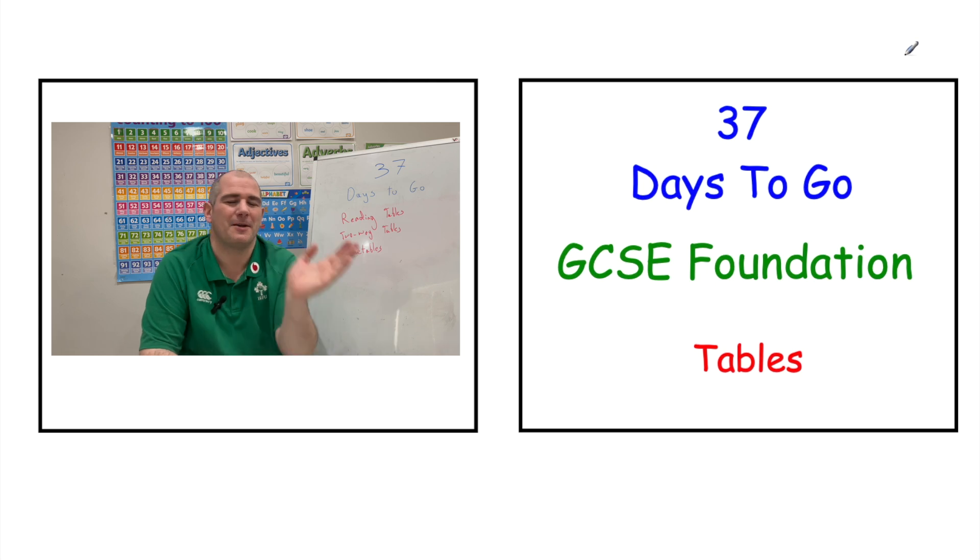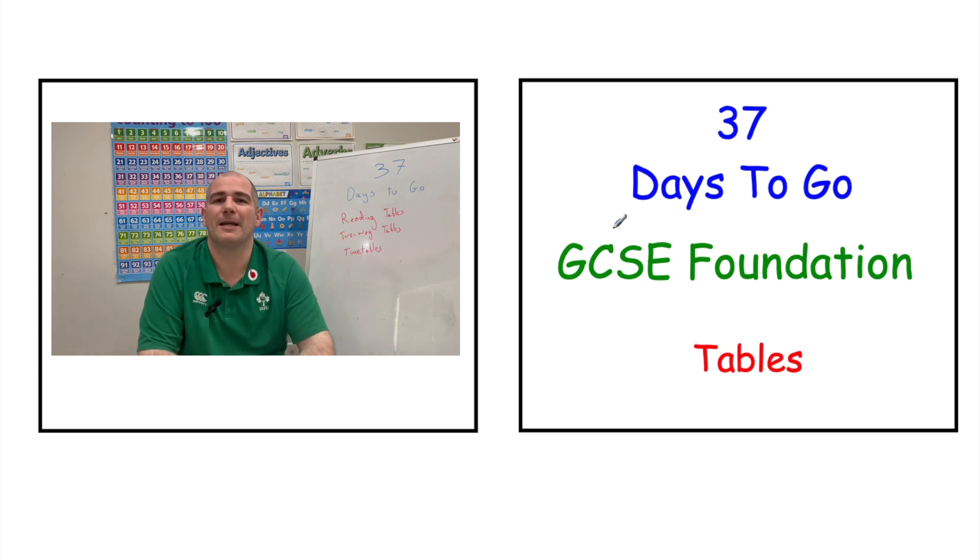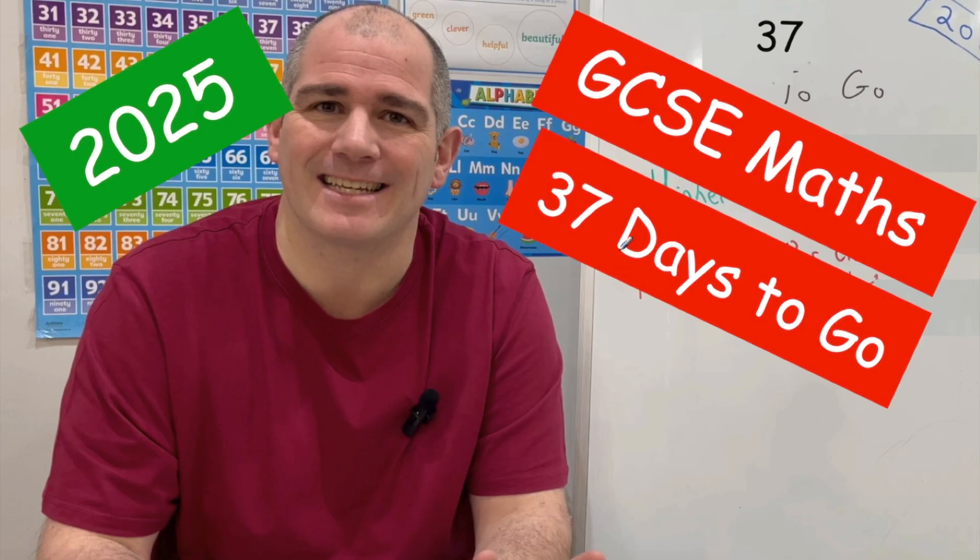There's a link to your video in the top right hand corner, so if you click that, that will bring you straight to your revision session today. Alternatively, there's the link in the description below. So those are the topics that we're going to go through today with 37 days to go into your first GCSE Mavs exam.